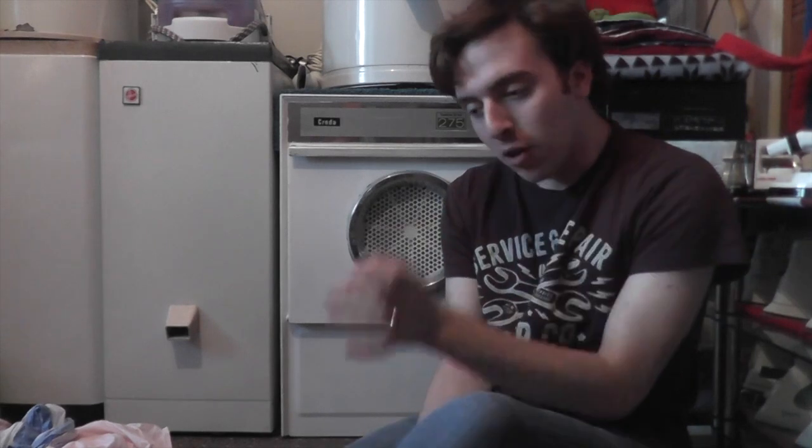Greetings! Thank you for surfing safari and stopping by. Today I thought I would do a video of this Tumble dryer that's been in my collection since July. You are looking at a Creda model 275 Tumble dryer from approximately 1976.